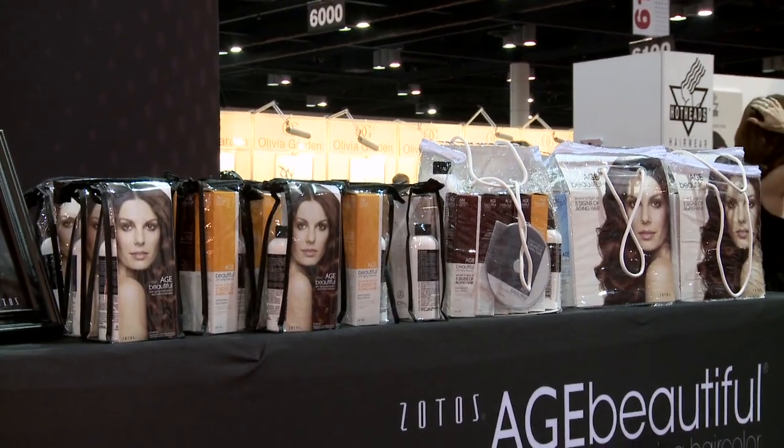We do have 35 shades in the line, and we are actually launching a new demi line in August with 18 new colors. We'll have a clear developer and a clear to help get the glossing to the hair. So we'll have a full line available to stylists to use on their clients that have really hard to cover gray hair.